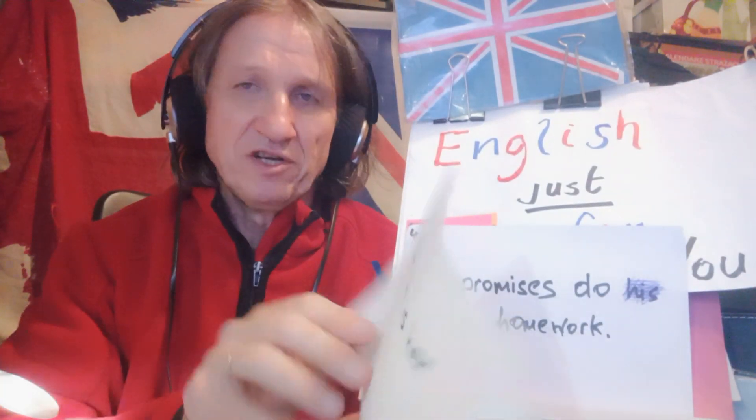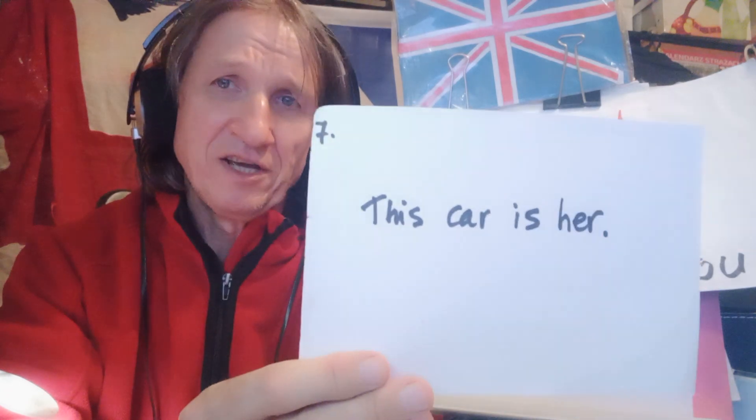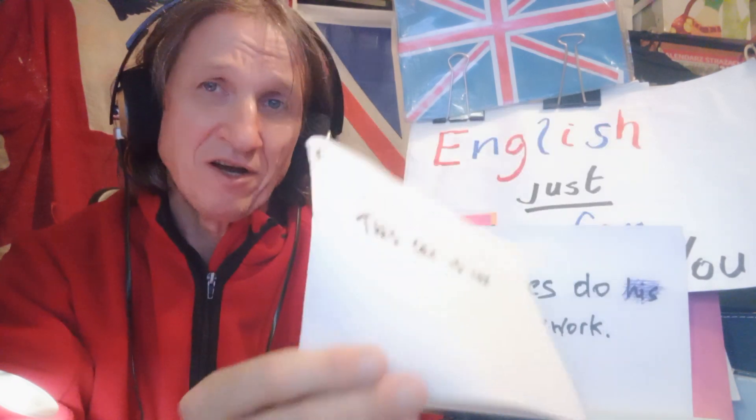Sentence number two, which is: the car is her. No, no. You could say, alternatively, the possessive with the object: this is her car. But without the object, the pronoun — the object pronoun — will be hers. This car is hers. This car is his. This car is theirs. This car is mine. And so on and so forth. That's sentence number two. We'll now move on to sentence number three.